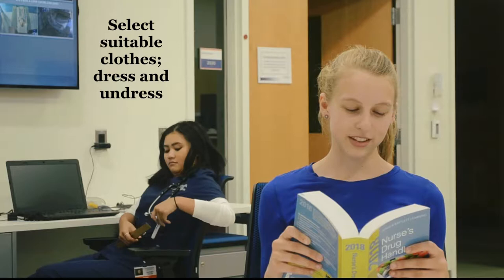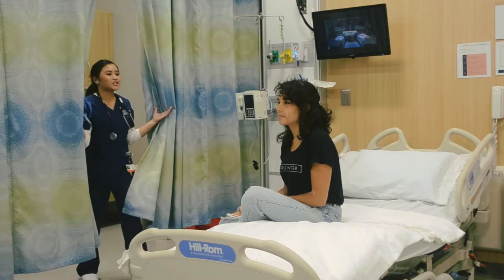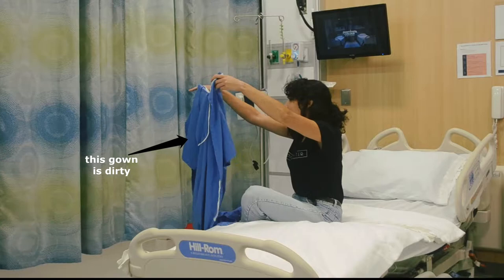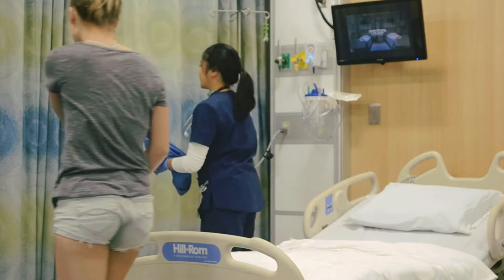Select suitable clothes, dress, and undress. Hi Joy, so since you're our new admission, we need you to wear proper wear. So here are your garments. Just put them on. Hey Alicia, so I'm going to give you your gown, but we're going to change behind this curtain, okay? Okay. There you go, and I'll give you some privacy.